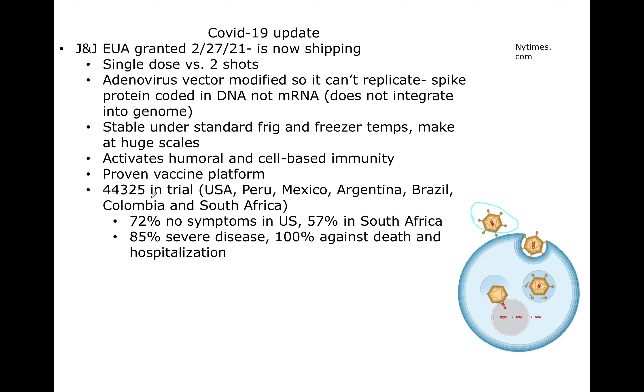Over 40,000 people were in the trial from the United States, Latin America, and South Africa. 72% of the people who got the vaccine showed no symptoms of COVID-19. That's not as high as the 94% shown for Pfizer and Moderna, but it's still really, really good. Importantly, 85% — this 72% is for the United States — 85% avoid severe disease, defined as less than 94% blood oxygen saturation, and 100% protection against death and hospitalization. That's a really big deal.